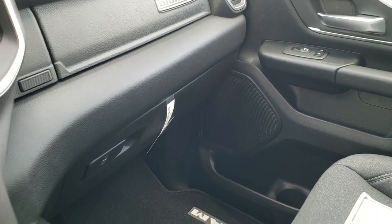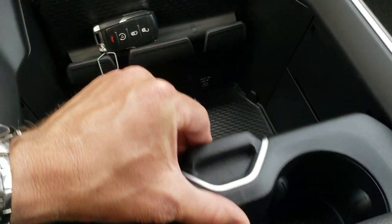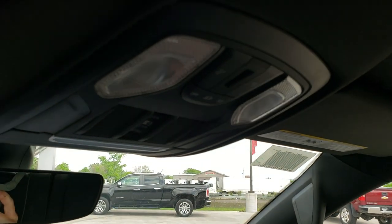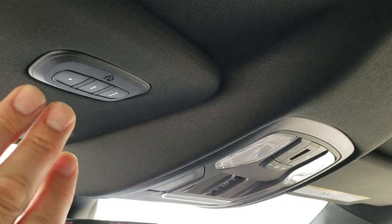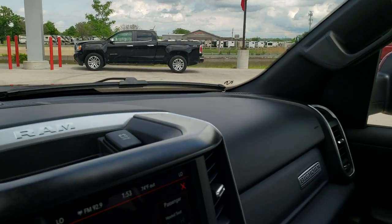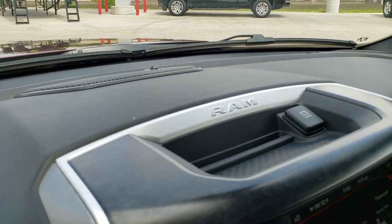Dual glove boxes right there. The center console gives you cup holders that slide and coin holders as well, and there's a lot of storage underneath there. Side curtain airbags. Up here you've got your map lights, your power sliding rear window button, and your HomeLink buttons for your garage door, security systems, and lighting systems. I believe that's an auto dimming mirror as well, and notice you get the nice silver finish up here as well as the dark wood grain trim.